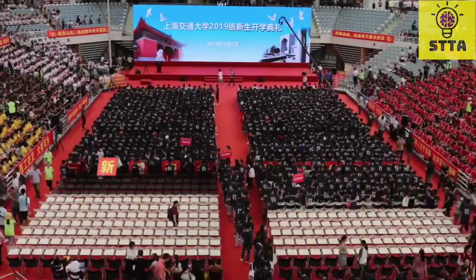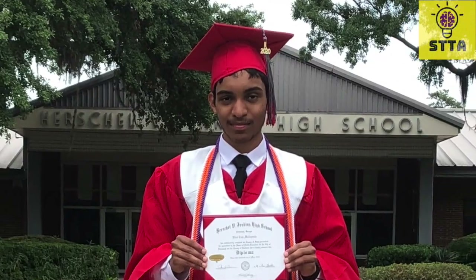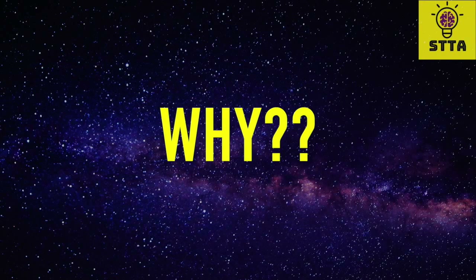However you interpret it, the academic mortarboard cap is now a universally accepted symbol of accomplishment, which is exactly what graduation is. However, under this cap, we all wear this gown. Why?